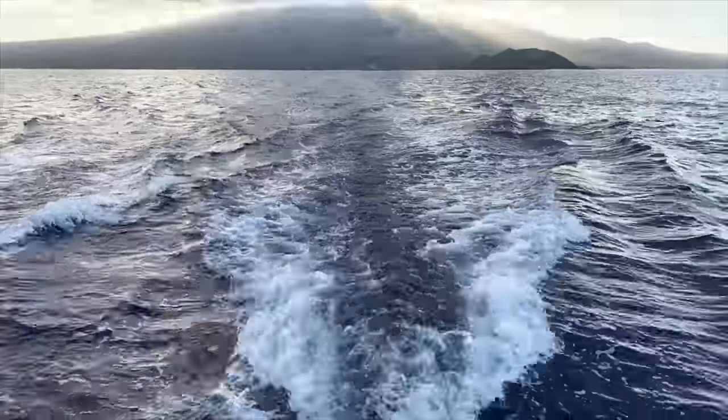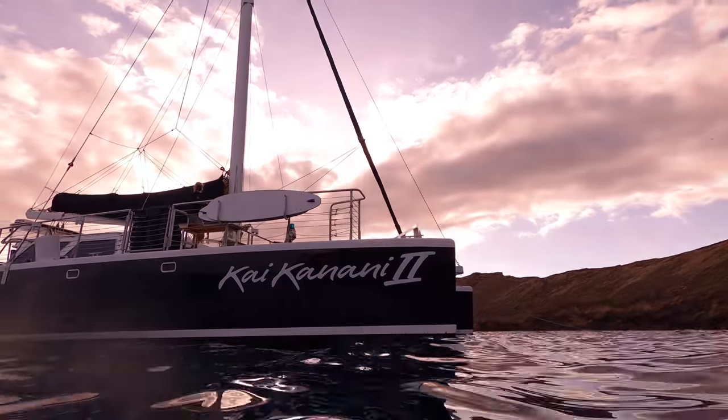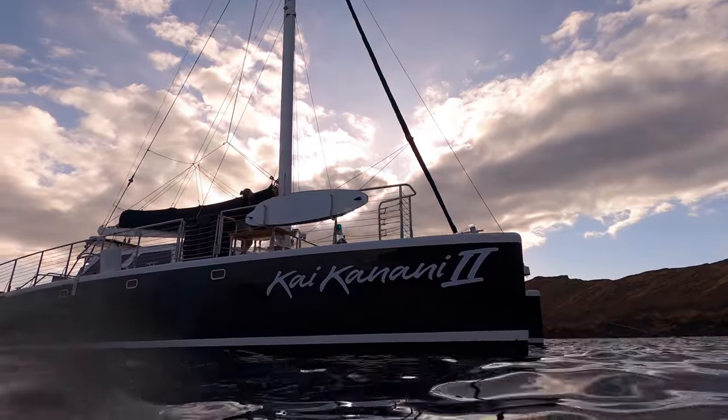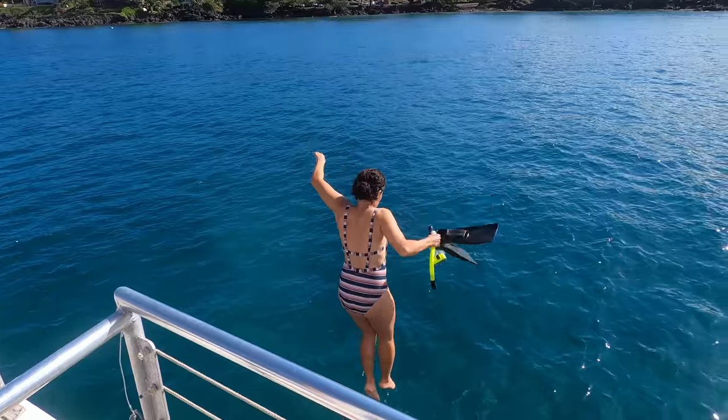We're taking the shortcut, we're running late — the most fun adventure! Good morning, the sun is coming up over Haleakala. Molokini's in the background. We are on Kai Kanani doing their sunrise deluxe snorkel tour. Come along with us! I'm Jordan and America, and this is the Why Vacation Guide.